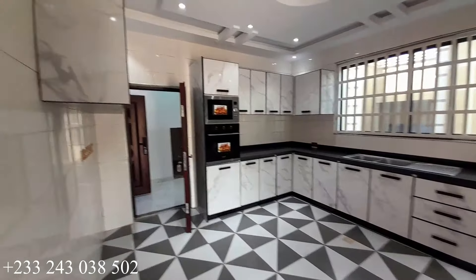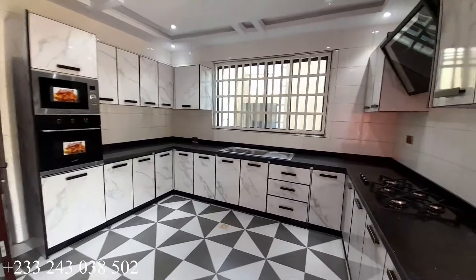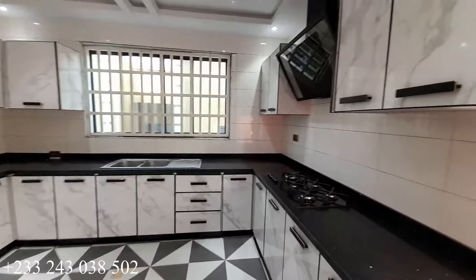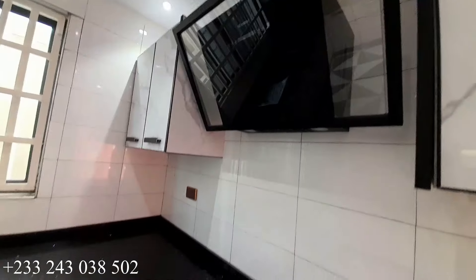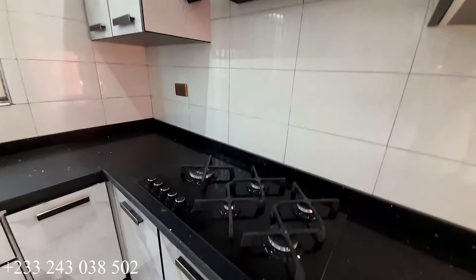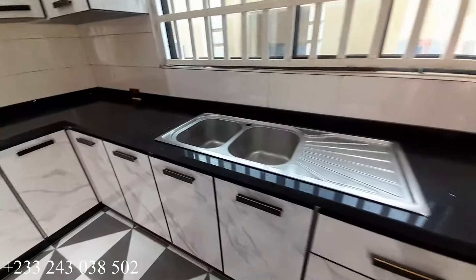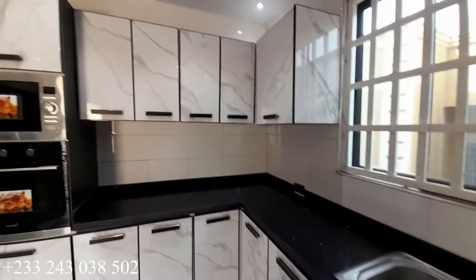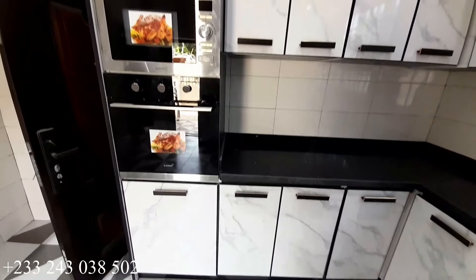Here is the kitchen storage. This is the whole view of the kitchen — very spacious and beautiful kitchen. You have a gas burner and heat extractor all in here for you. This is the sink in the kitchen and that is the microwave.